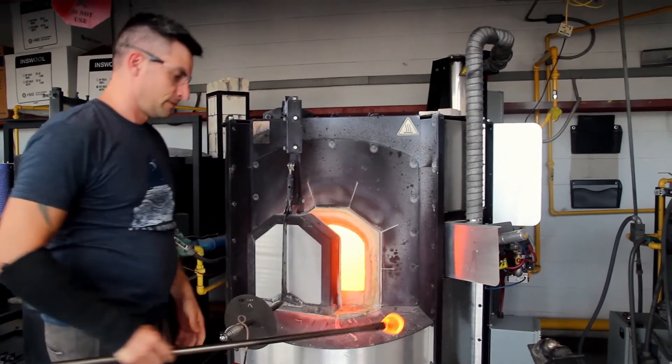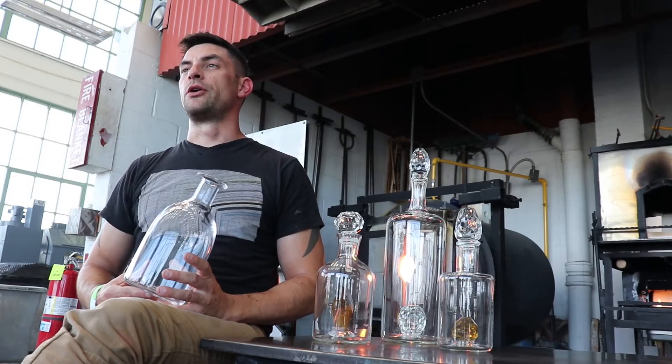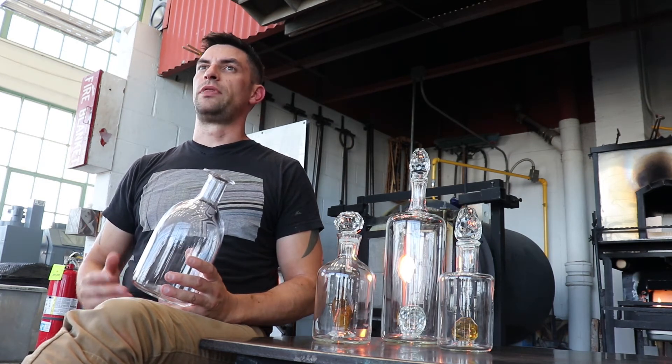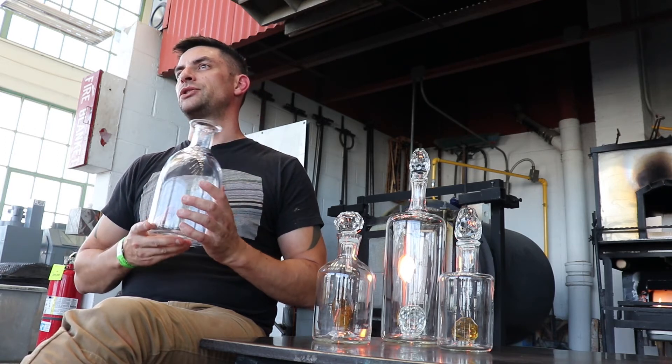I took a workshop in a Corning Museum class with an Australian artist, Claire Bellbridge, and one of the things she taught was surface treatment — the whole sandblasting and then hand buffing with loose grit. And I was just in love with that. The finish that it gave the piece left this really satiny, velvety texture on the surface.